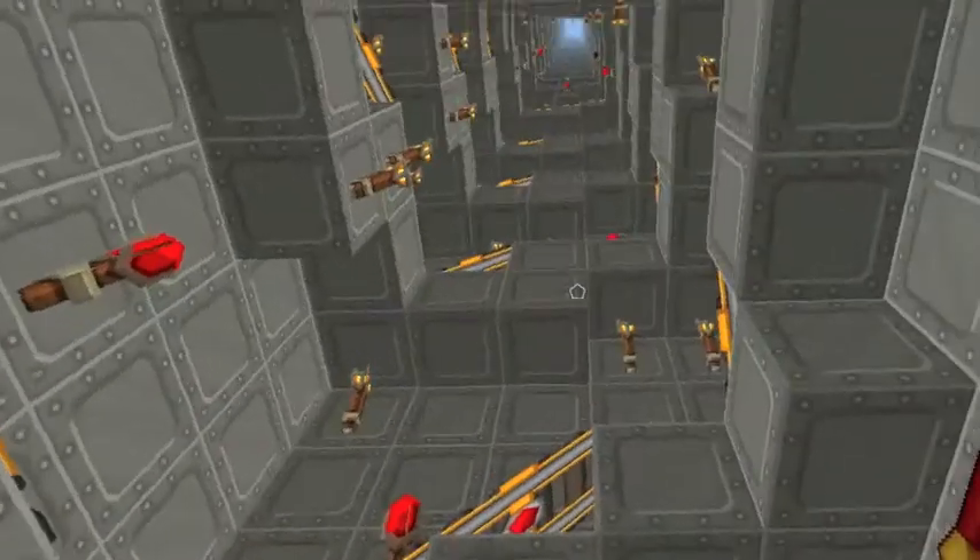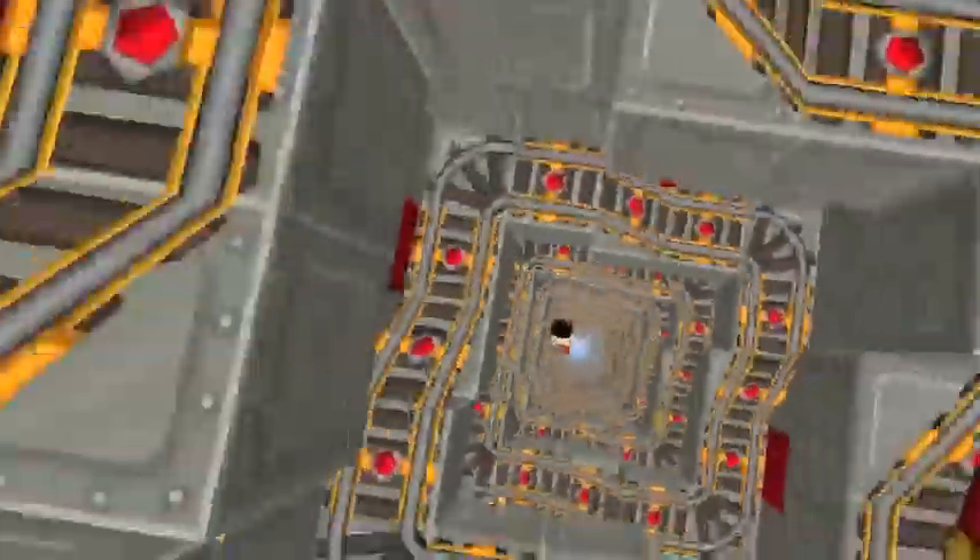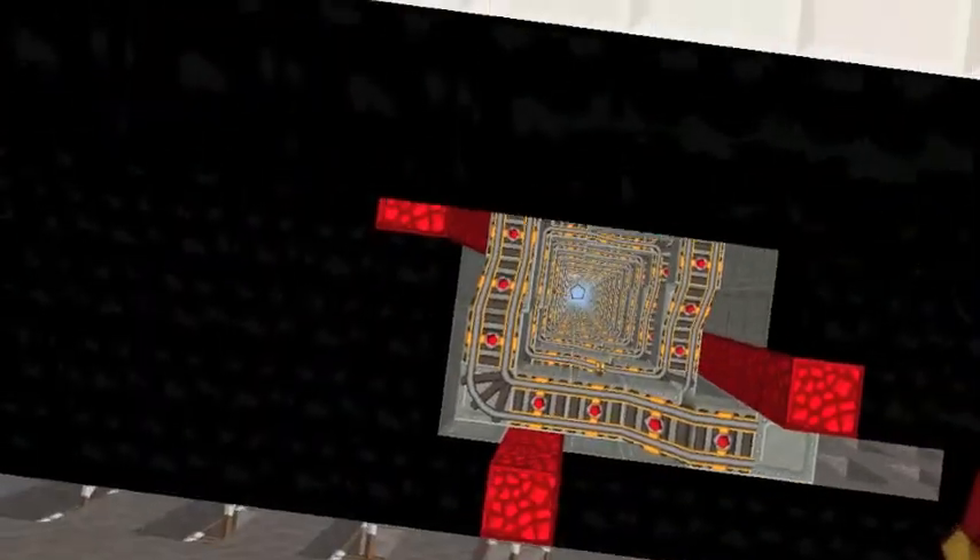Here we have an elevator of the Twin Towers, and it's an intricate system of transportation. It's one out of 99 plus elevators located in this building. It provides easy and quick access to different floors of the Twin Towers.